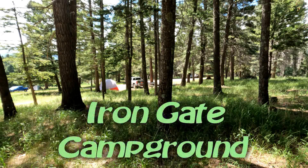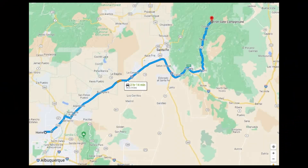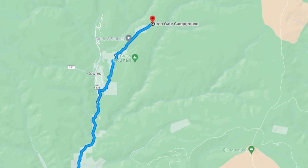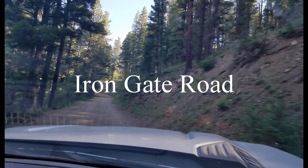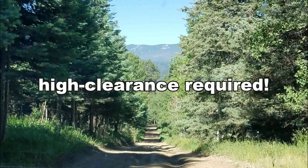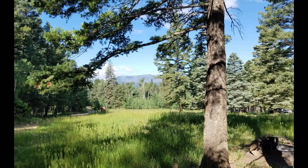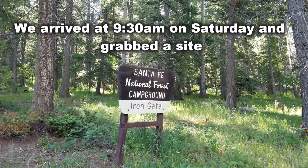Are you a tent camper who likes remote campsites with great hiking, great views, and lots of quiet? Head north of Albuquerque about two and a half hours to Iron Gate Campground. You turn off on Iron Gate Road just south of the town of Cowles and head up a bumpy, bumpy dirt road. You need a high clearance vehicle for this road — no kidding. But once you get there, what a beautiful campground.